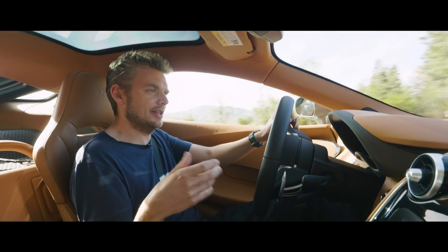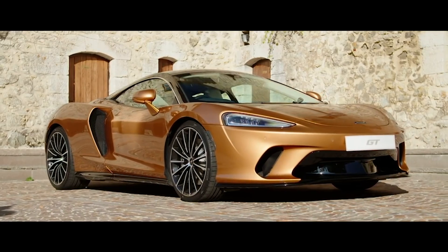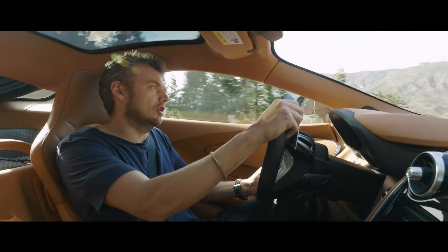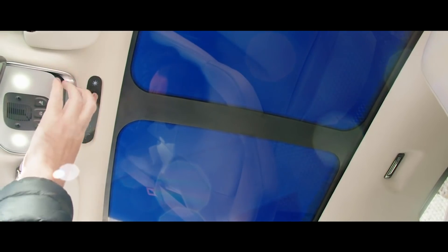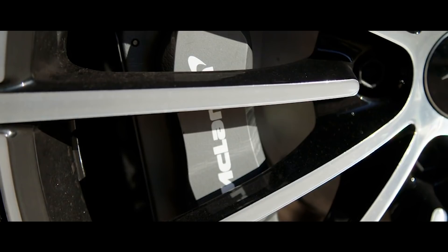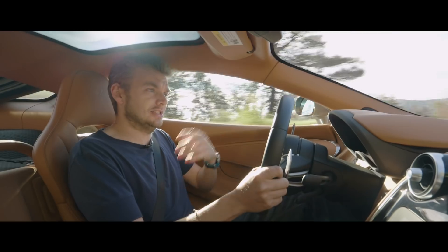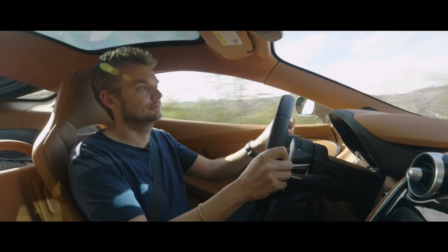Part of the problem with the GT and its initially unfavorable press reaction was the way McLaren pitched it — banging on about golf clubs in the trunk and grand touring aspirations. The reality is it isn't a GT like the Bentley or even the Porsche. What it is is a supercar with extra versatility and practicality — kind of in the spirit of the original Acura NSX. If you think of it in those terms, it starts to make a lot more sense.